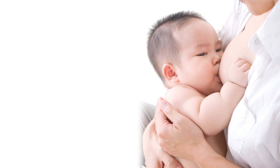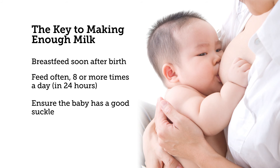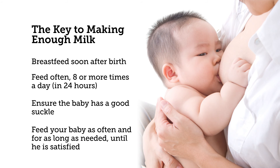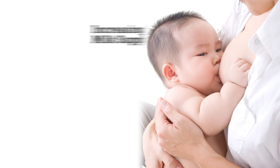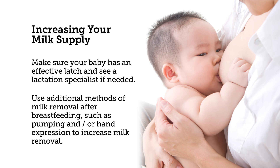Most mothers can and will make enough milk for their baby, and this includes mothers of twins and multiples. The key to making enough milk: breastfeed soon after birth, feed often — 8 or more times a day, ensure the baby has a good suckle, and feed your baby as often and for as long as needed until he is satisfied. If you are concerned and would like to increase your milk supply, make sure your baby has an effective latch and see a lactation specialist if needed. Use additional methods of milk removal after breastfeeding, such as pumping and/or hand expression, to increase milk removal. Remember: the more milk removed, the more milk made.